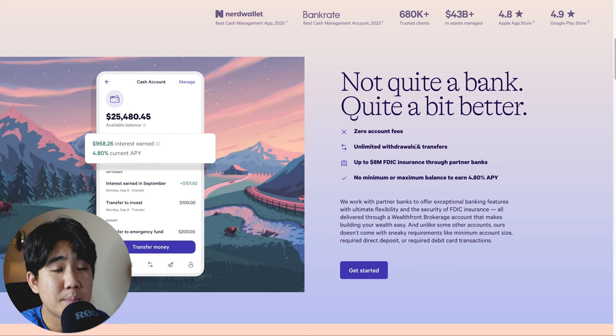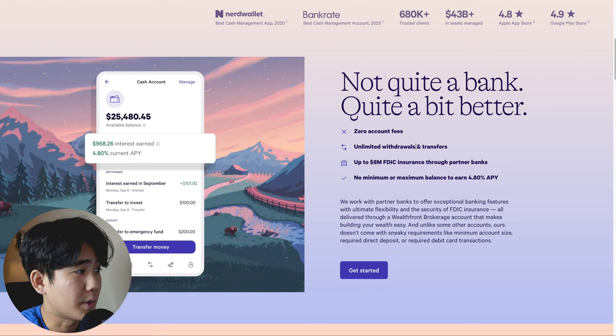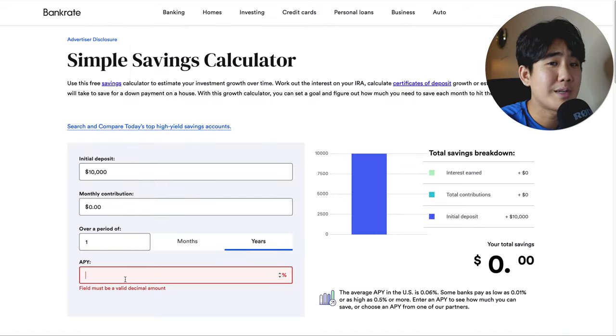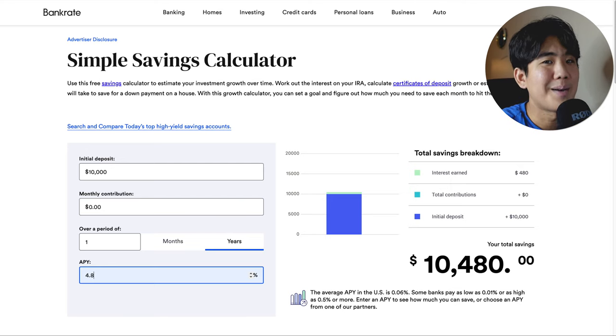Next up, we have the Wealthfront Cash Management Account. Some pros include a super high APY of 4.8%, no monthly maintenance fees, unlimited fee-free withdrawals, you can receive direct deposits up to two days early, and it's FDIC insured for up to $8 million through partner banks. The only cons are no physical branch access and fees for cash deposits. This account is best for anyone who wants one of the highest APYs with a trusted financial services company. With $10,000 at 4.8% APY over one year with zero monthly contributions, you can expect to make $480.